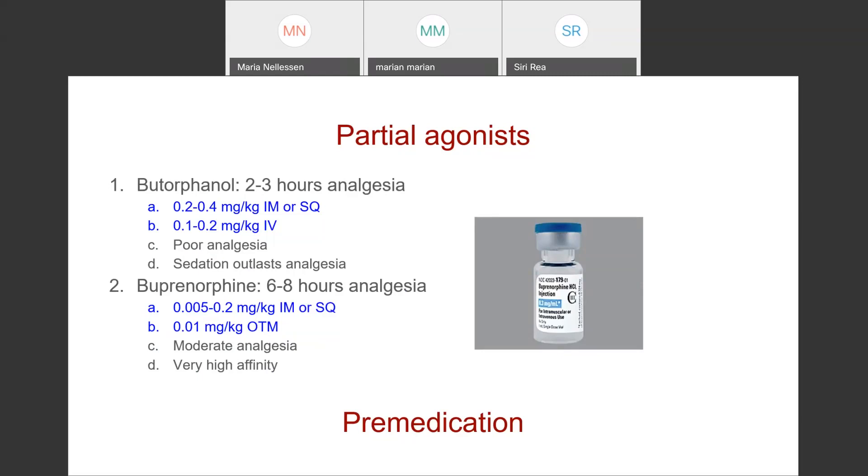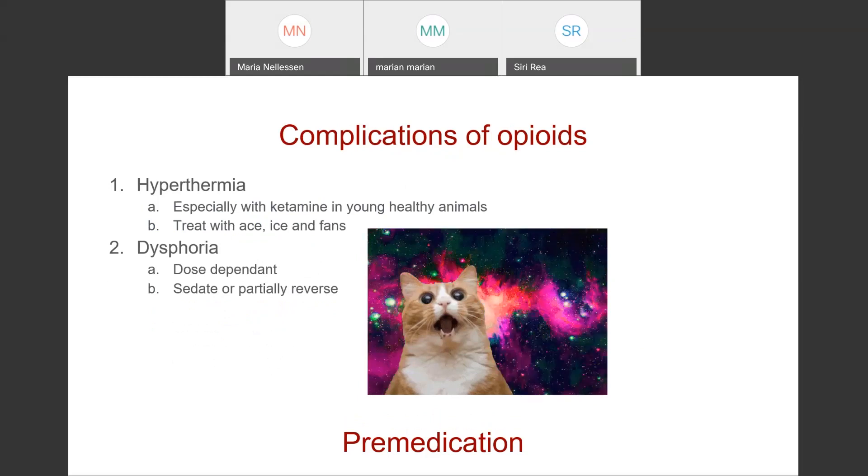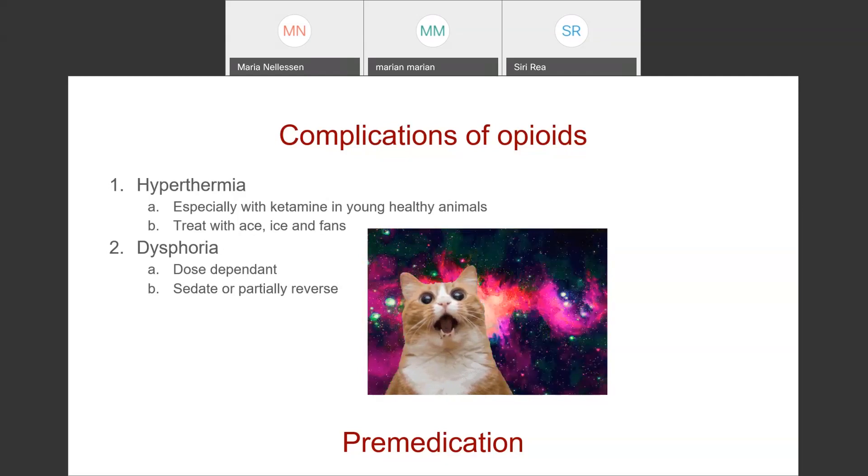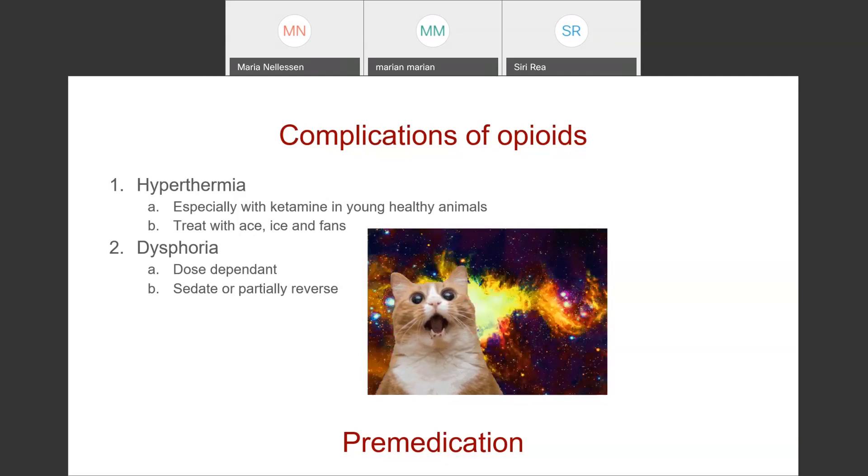Buprenorphine has very high affinity for the receptors, so if you administer it and feel like it's inadequate, it will be really hard to override with a more potent mu agonist. We sometimes see hyperthermia with opioids, especially combined with ketamine in healthy young animals. If you see that, treat with acepromazine to cause peripheral vasodilation and bleed heat from the surface. You can put an ice pack under their abdomen, blow fans on them, or apply alcohol to their paw pads or ears to help cool them through evaporation. If necessary, partially reverse them. If you give a sedative in addition to the opioid, you're less likely to see dysphoria.